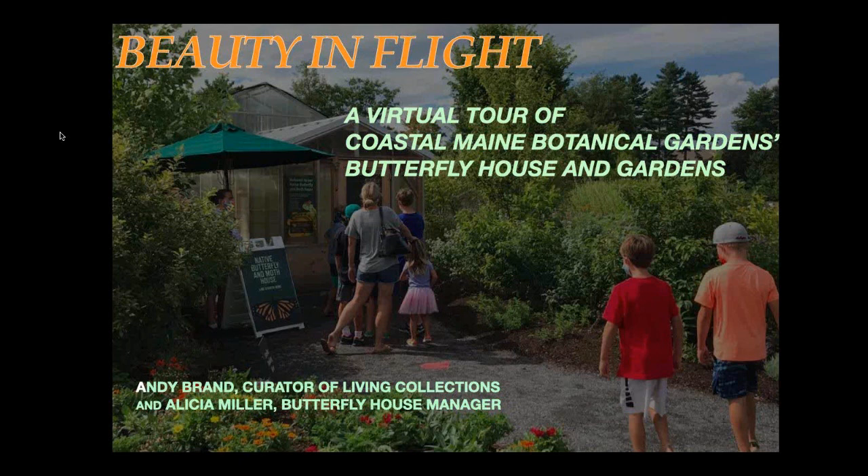Visit www.mainegardens.org to book your tickets. For your safety, masks will be required for all visitors and staff. And now I'd like to introduce our presenter, Andy Brand. Andy is the plant curator at Coastal Maine Botanic Gardens. He has more than 20 years of experience growing rare and unusual plants. Andy is a butterfly specialist, avid naturalist, and specializes in the intersection of insects and native plants of New England. Alicia Miller, Butterfly House Manager, will be joining Andy on the video portion of the tour today.